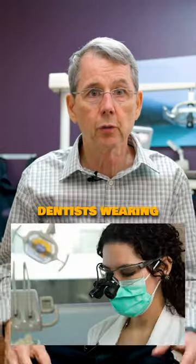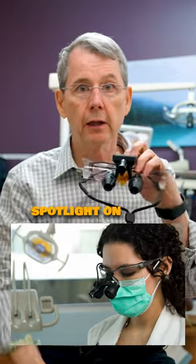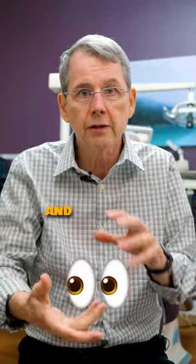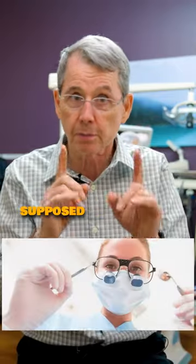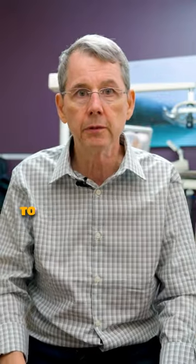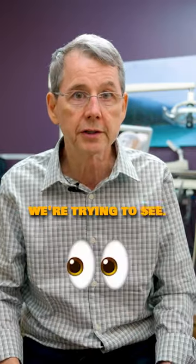So more and more you find dentists wearing loupes, which are glasses with a spotlight on them. We're trying to help ourselves to get our back straight and get up there. But we've still got to see around corners and see up into things that weren't meant to be looked into. People weren't supposed to look that far into your mouth. So when we take pictures, when we do work, we're using mirrors all the time to be able to visualize what we're trying to address and what we're trying to see.